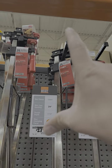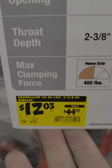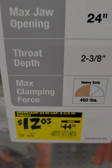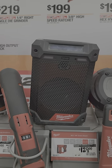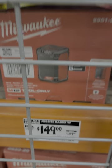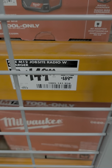Here's another amazing deal — the Bessey 24-inch F-clamp down to $12.03 from $45. Have you been looking for a little job site radio? Well, Milwaukee might have you hooked up. The M12 job site radio is down to $149 from $189.